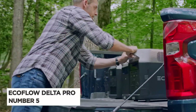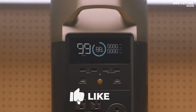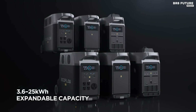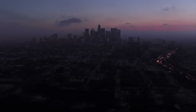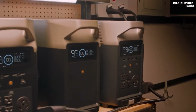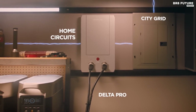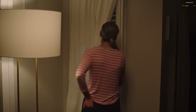Number 5: EcoFlow Delta Pro. If you're looking for a reliable and powerful backup power source for your home, the EcoFlow Delta Pro is a great option to consider. With an enormous standalone storage capacity of 3,600 watt-hour, which is expandable up to 25,000 watt-hour, this solar generator is capable of powering an entire home during power outages. Its input capacity of 6,500 watts and output capacity of 7,200 watts surge is impressive and lightning-fast, which makes it stand apart from its competitors.